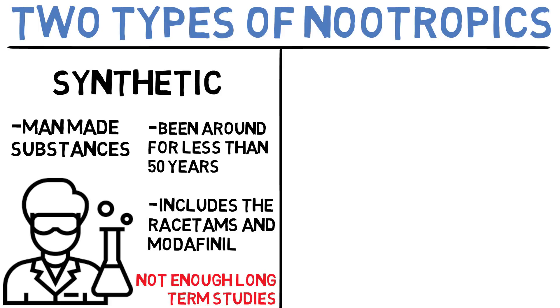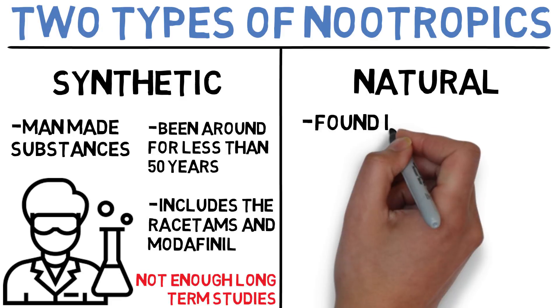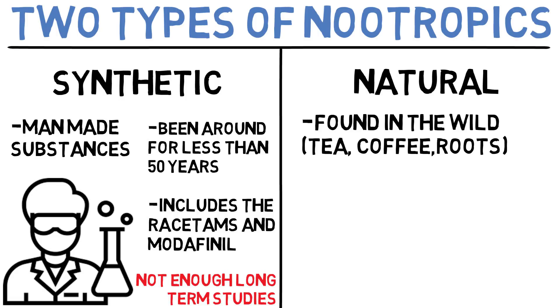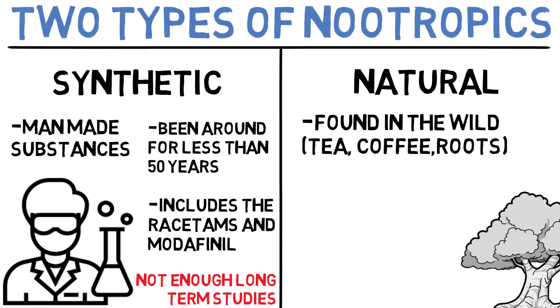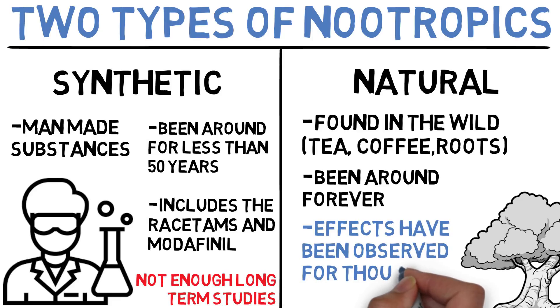Which is why for the rest of this video I will only be speaking about natural nootropics. Natural nootropics are substances that can be found in the wild — things like tea, coffee, mushrooms and herbal roots are all considered natural nootropics. The great thing about natural nootropics is that they've been around for an extremely long period of time, so their effects have been observed for thousands of years. We know that tea won't kill you because millions of people have drunk it over thousands of years and turned out just fine. We also have a pretty clear picture of what they do and their side effects if there are any.